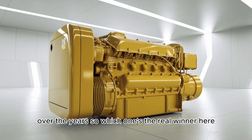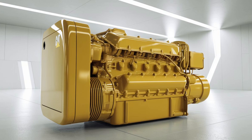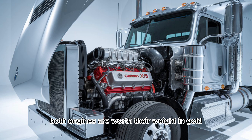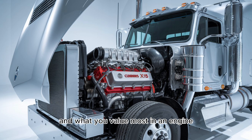So which one's the real winner here? Well, it depends — it depends on whether you're after the proven workhorse that's been on the road for decades, or the sleek modern machine that's all about efficiency and performance. Both engines are worth their weight in gold, but your choice depends on how you're running your rig and what you value most in an engine.